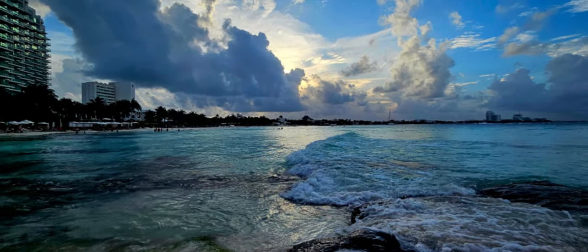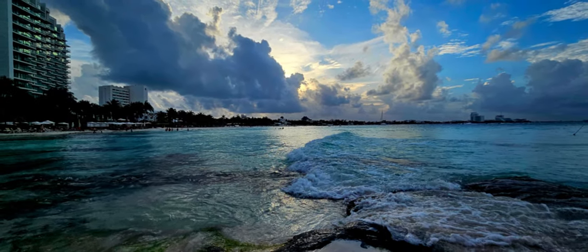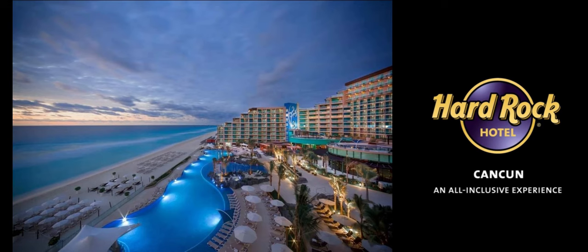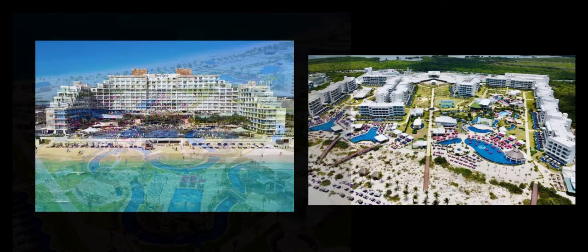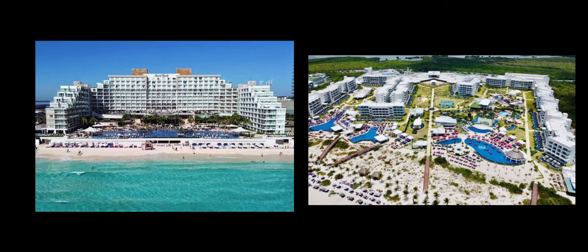This year we wanted to try a different part of Cancun. After much research we had narrowed it down to the Hard Rock Cancun and Planet Hollywood Adult Selection Cancun. Both resorts are absolutely beautiful — they are both top-notch all-inclusive resorts and honestly I don't think you could go wrong with either one.